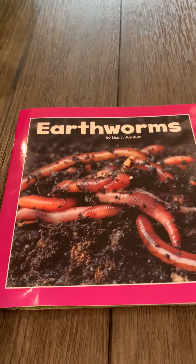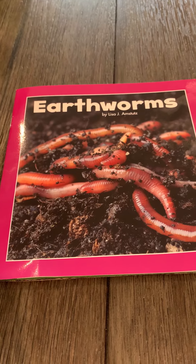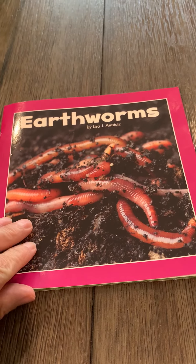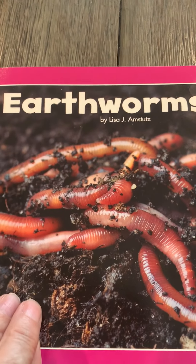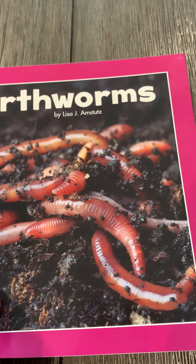Okay boys and girls, one of my favorite things to do is to read and to teach children about reading. Our book today is Earthworms. Look at those earthworms — they're all in the dirt.